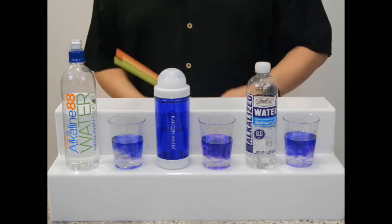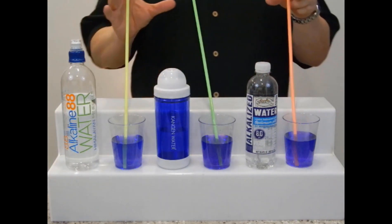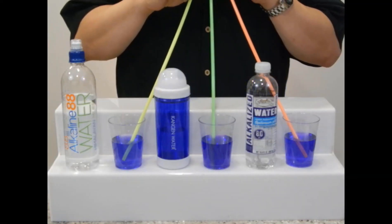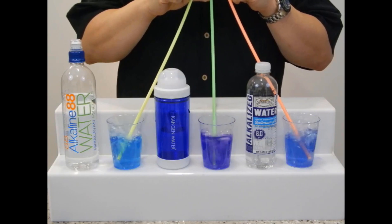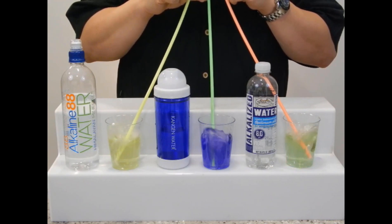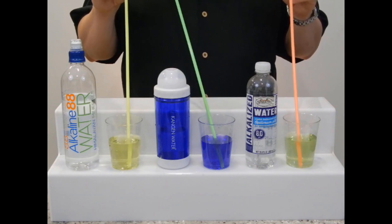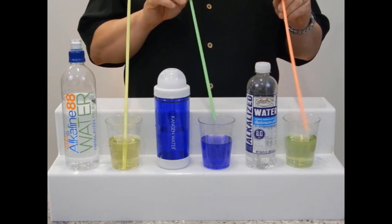Looks like we might have a good competition this time. Let's give these guys some acidic CO2. They started out equal, but they sure didn't finish equal. As you can see, the Kangen Water 9.5 has held its properties better than anything else that we've tested.